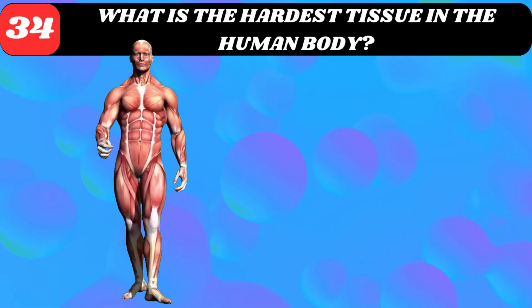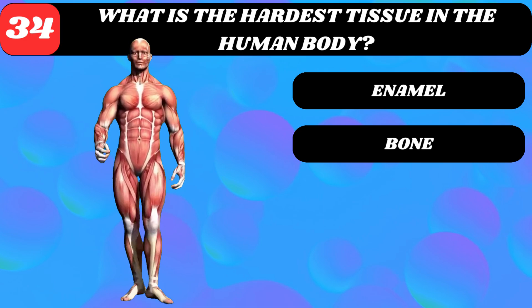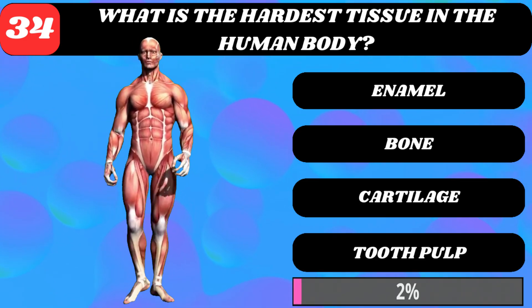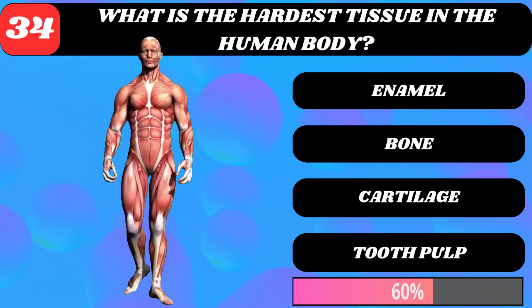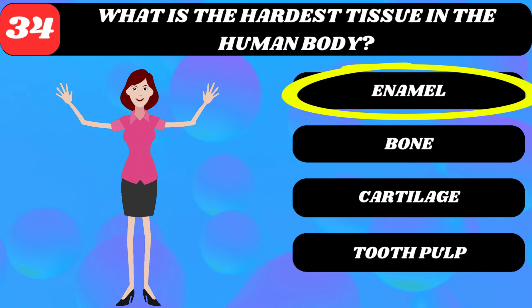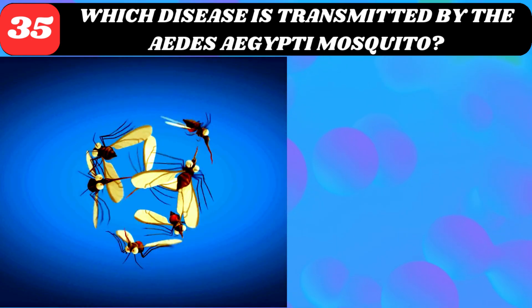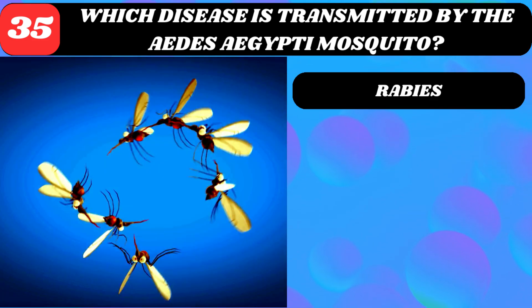What is the hardest tissue in the human body? Enamel, bone, cartilage, or tooth pulp? Enamel.